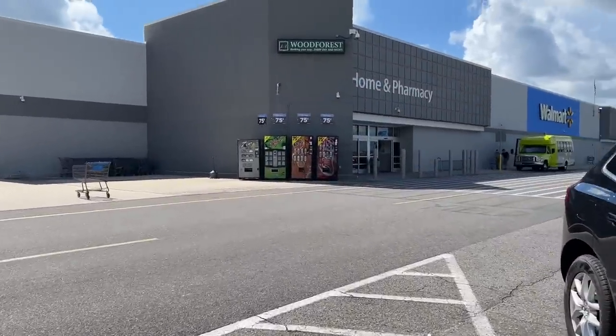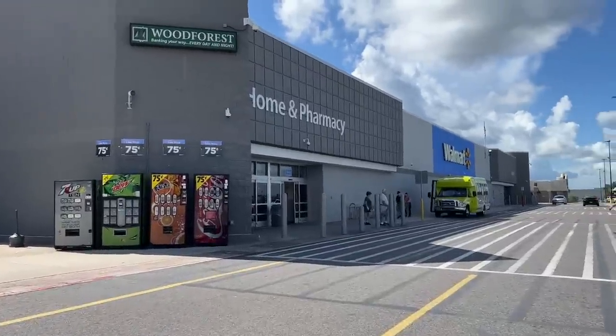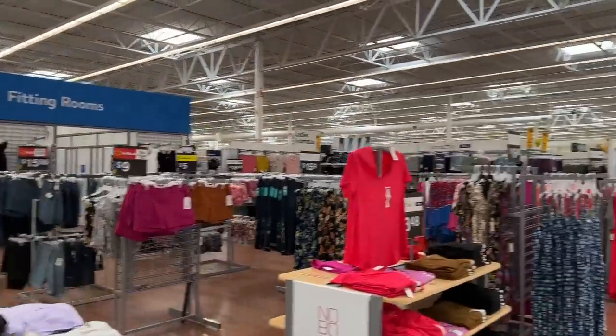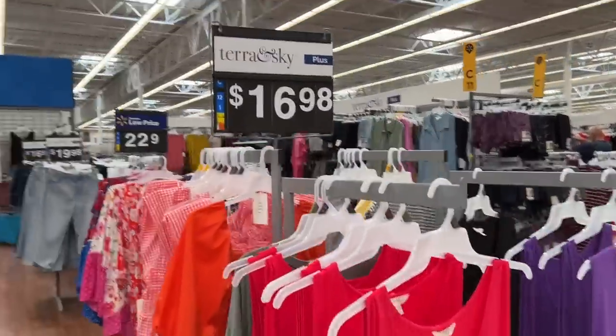We will be getting a buggy as well because I need to get some waters while I'm here — they sell those lemon waters that I love. So here's all the straight size clothing. Look at that whole Terra and Sky plus section — and online they told me they had none. I think this is all plus size too.